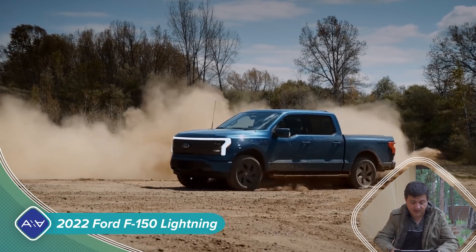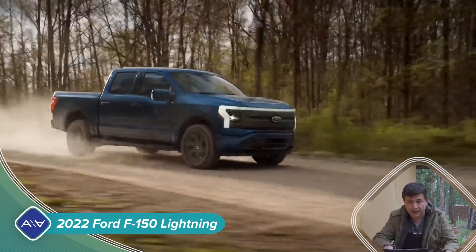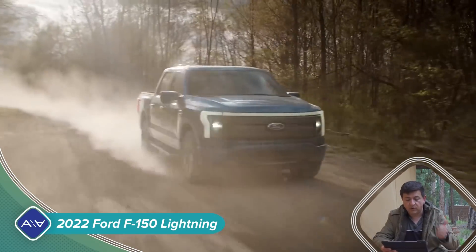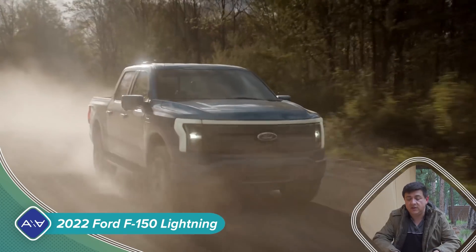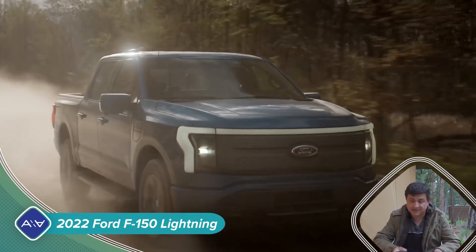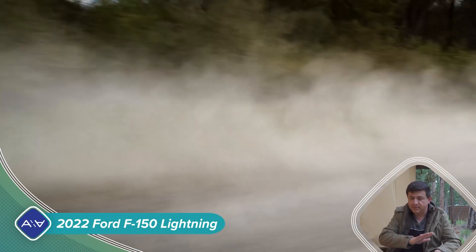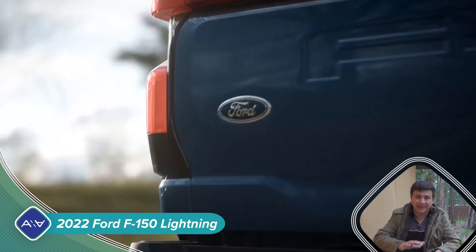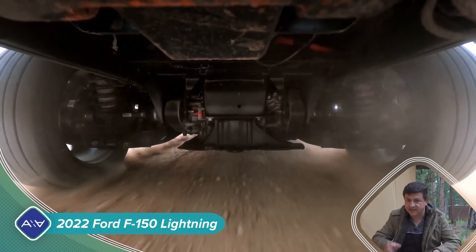Just a quick run-through of the specification sheet here: it's going to have a five-and-a-half-foot bed. It's only going to come in one body style — SuperCrew, four-door, five-and-a-half-foot bed. It is going to be built in the Rouge Electric Vehicle Center, so it will be built in the United States. It's not going to be built in the same factory that's building the Mustang Mach-E, but obviously some of these components are likely closely related to what we see in that new all-electric Mustang.